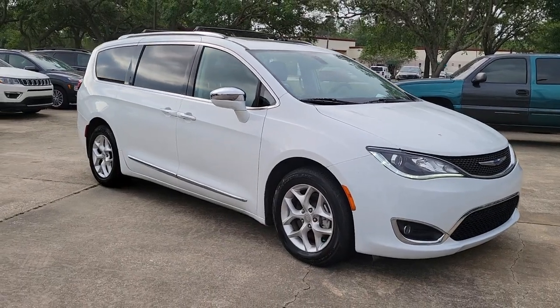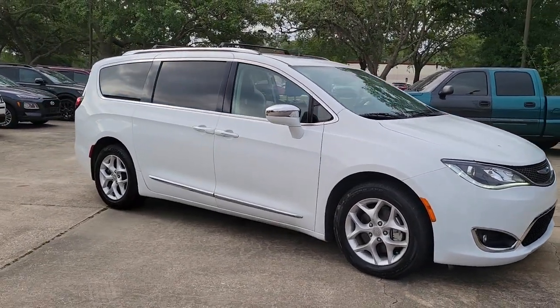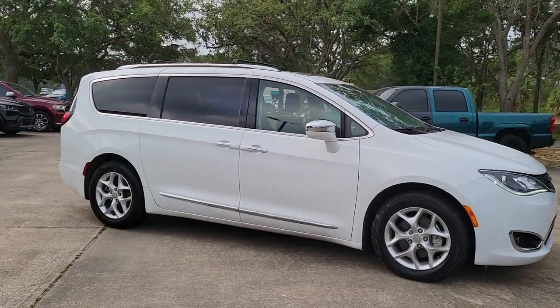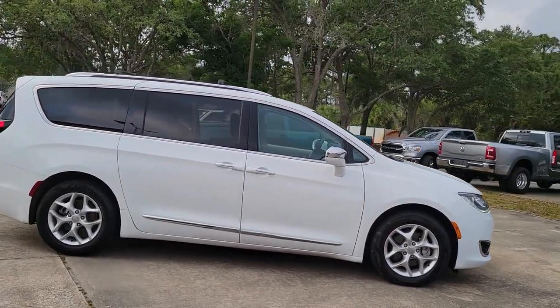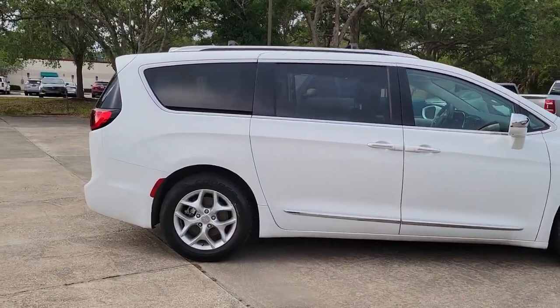This could be the car for you. The 2020 Chrysler Pacifica. With less than 90,000 miles on the odometer, this vehicle provides excellent value. The Pacifica is the ideal family hauler.